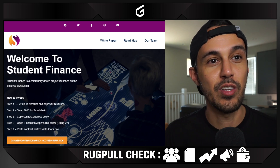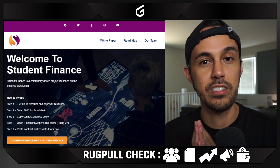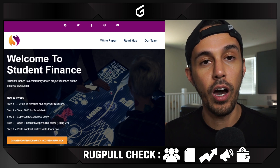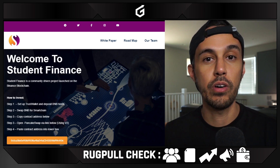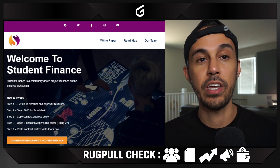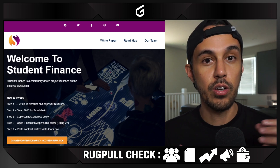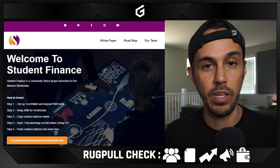So Student Finance — their main goal is to become the common currency of the education sector. We're going to go through a couple of things today: a summary on what the token is about, we're going to look at the team, the white paper, all their marketing efforts and social media, their tokenomics, and then we're also going to go step-by-step on how you buy it if you are interested in this project.